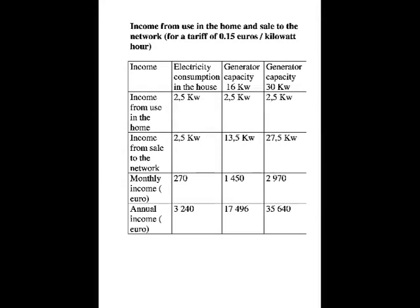For example, in Israel the tariff is 0.15 euro per kilowatt hour. The table shows the potential income for various surpluses of electricity supplied by clients. If they have a generator with a nominal capacity of 30 kilowatts, their income from selling their surplus of 27.5 kilowatts per month will be calculated accordingly.